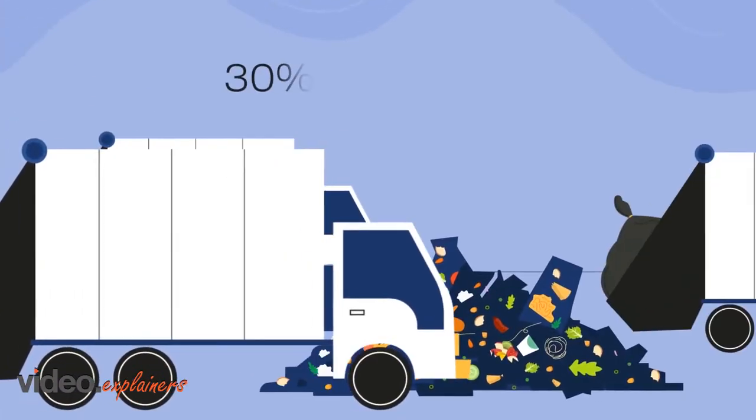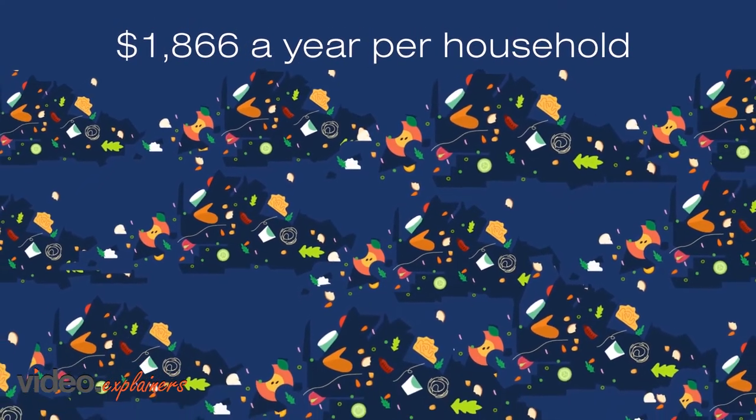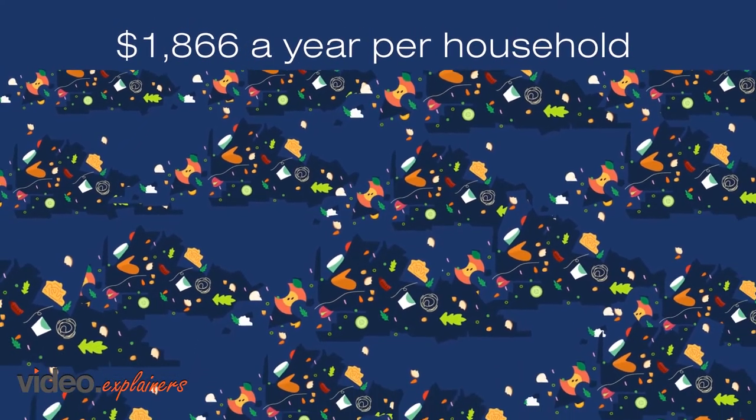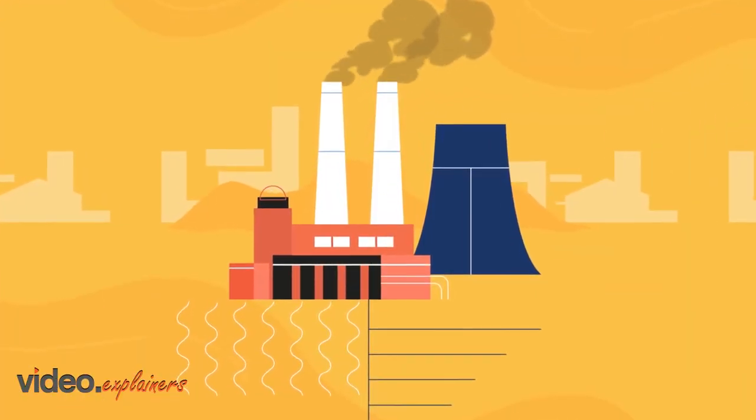Speaking of bins, 30% of all food is wasted. That is roughly $1,866 a year per household, quite literally thrown away. And this food wastage contributes to 6% of greenhouse gases per year.